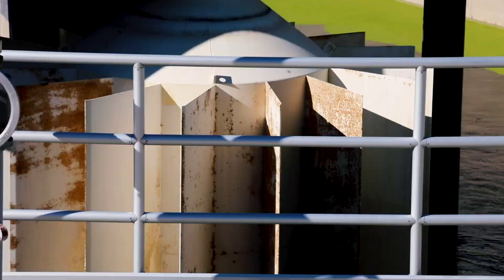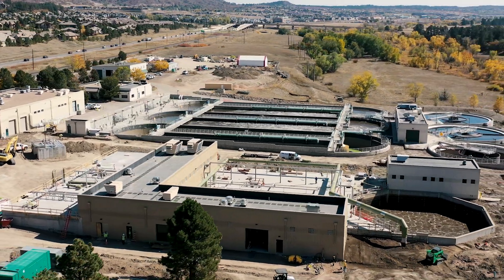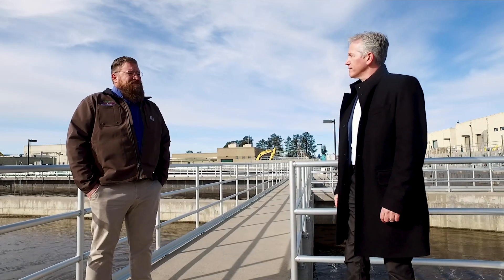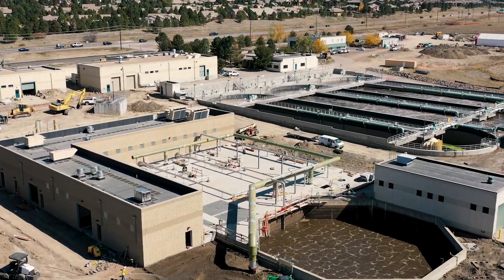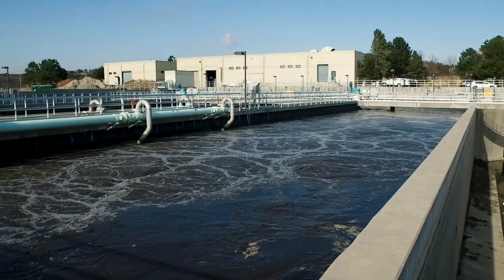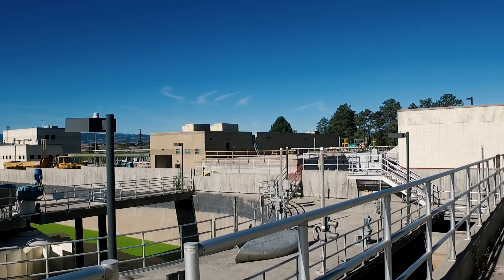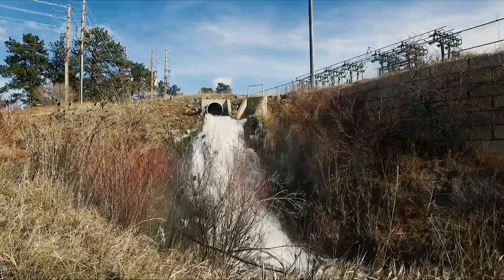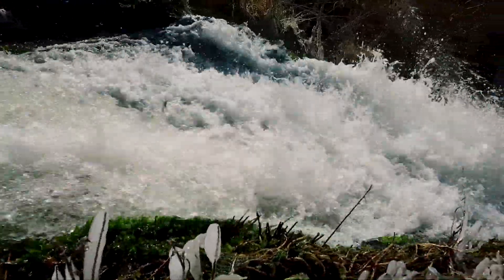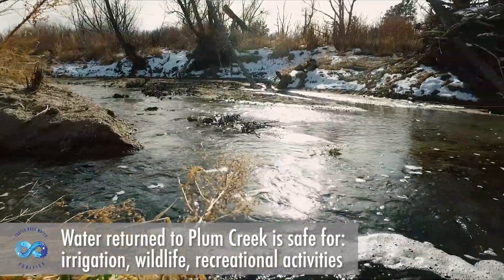We treat the water to environmental standards and we've been doing that for years. That means the water that leaves here is safe for the environment. We remove contaminants that are required by the Colorado Department of Public Health and the EPA. Then we return the water to East Plum Creek. The treated water that goes back into Plum Creek is safe to use for irrigation, for wildlife, and for people to enjoy recreationally.